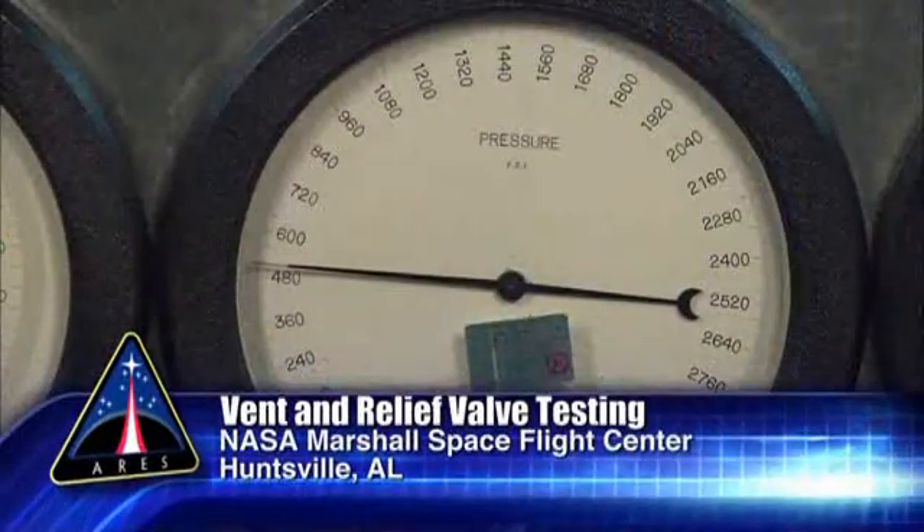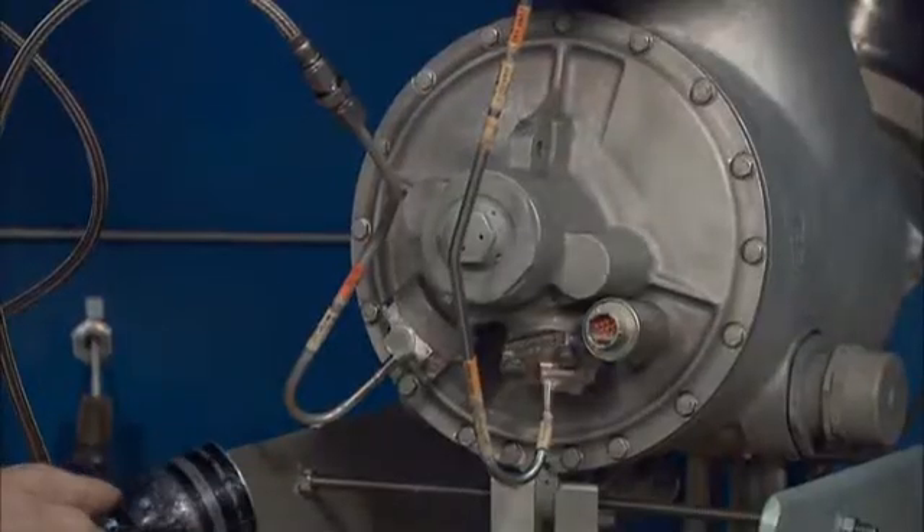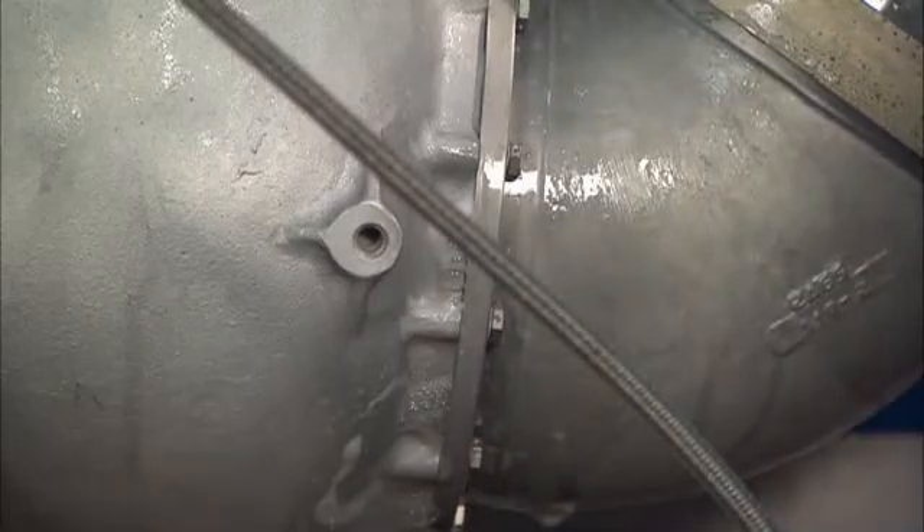Engineers have begun bench-level pressure and leak valve testing using Heritage Saturn hardware. Lessons learned from these tests will aid engineers in the design of the upper-stage main propulsion system.